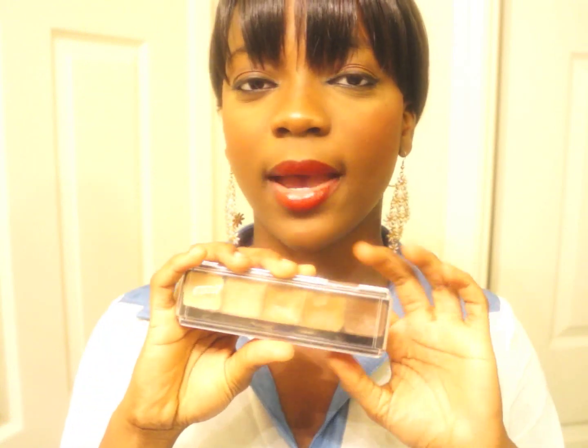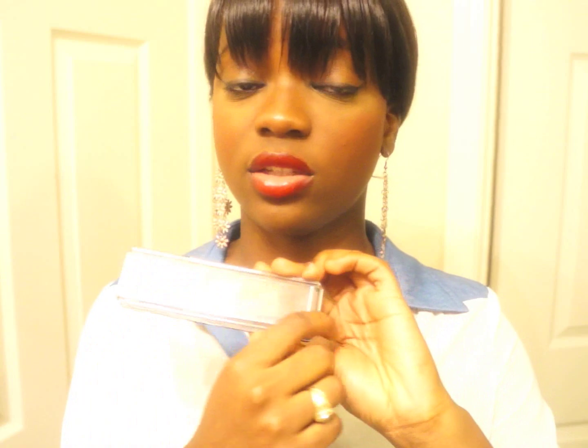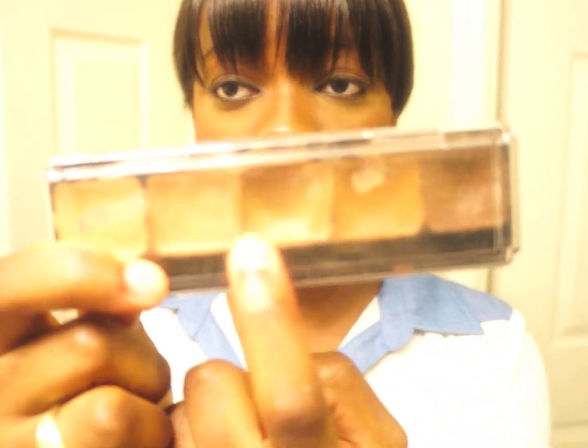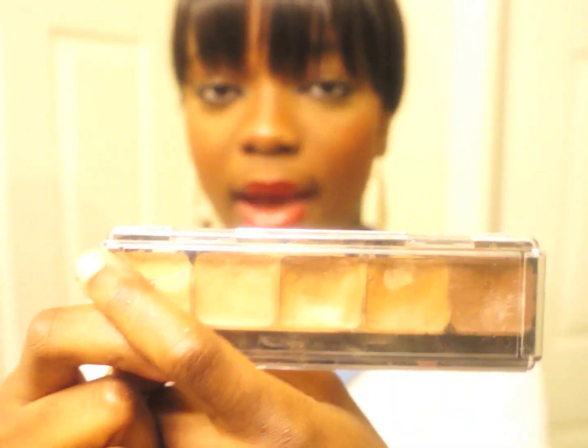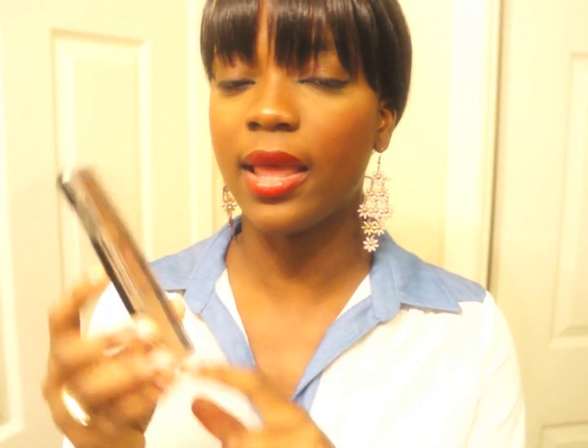The next beauty product is my Graftobian palette. If you watched my concealers video, I talked about this concealer palette. It goes from lightest to darkest — the darkest shade is what I use to contour, the second one is my shade, and the third is what I use to highlight underneath my eyes. I really love this palette; it was Destiny who introduced me to it and I bought it and love it.